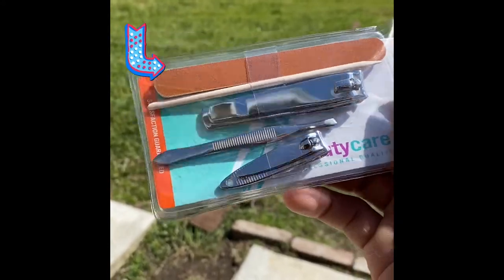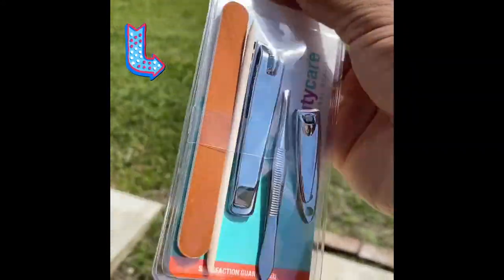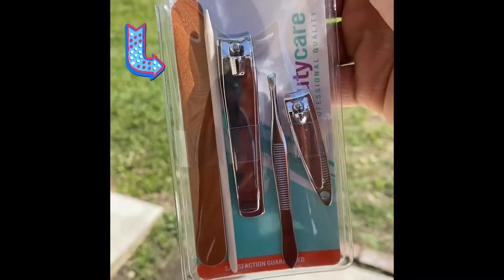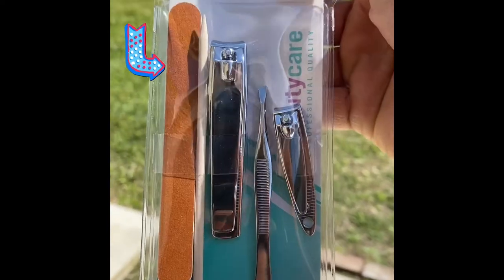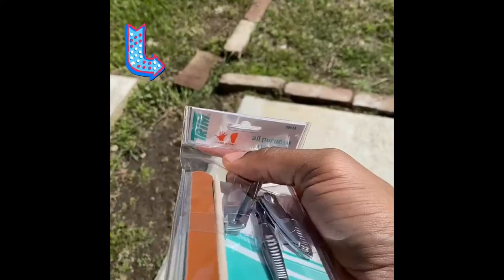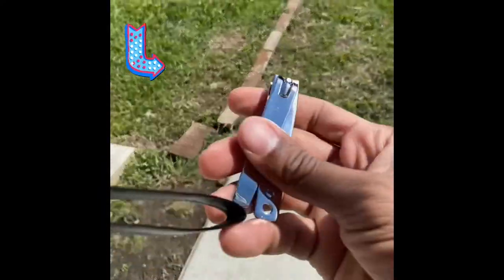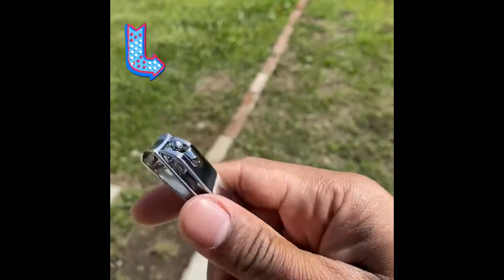It's something I had to use today as a matter of fact — some good old tweezers, clippers, an emery board, and this little spear. Let's go ahead and open this up. The first thing I got to come up on — good old clippers.